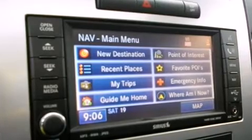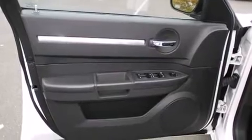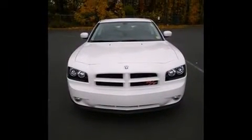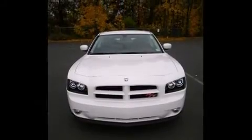Features such as automatic climate control and leather upholstery prove that economical transportation does not need to be sparsely equipped. Power-adjustable pedals allow the driver to optimize his or her driving position, enhancing visibility, comfort, and safety.